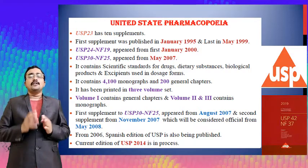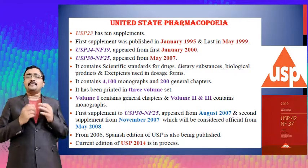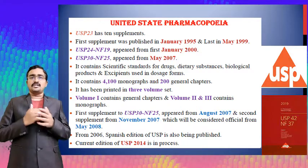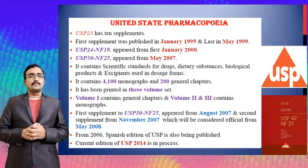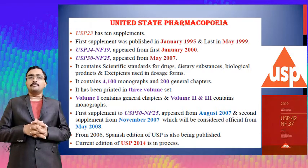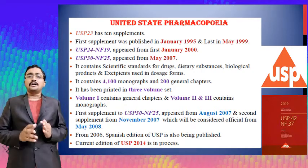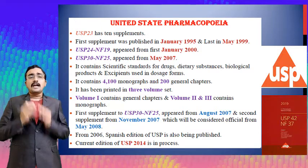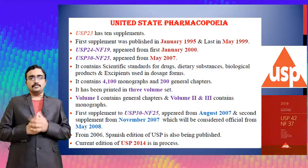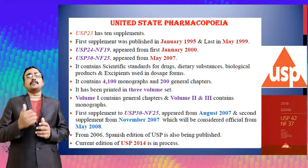USP 30 and National Formulary 25 appeared in May 2007 and contains scientific standards for drugs, dietary substances, biological products, and excipients used in dosage forms. This edition contains 4100 monographs and 200 general chapters, printed in three volumes: volume one containing general chapters and volumes two and three containing the drug monographs.